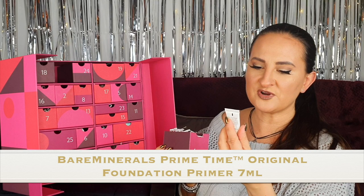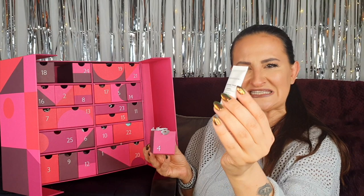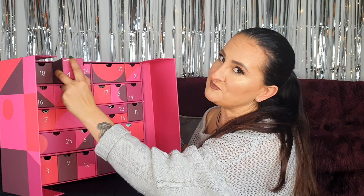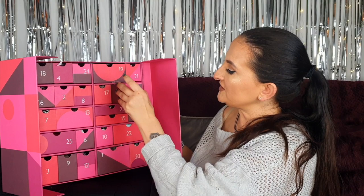Number four — it looks like it might be empty, but there is something in here. This is the Bare Minerals Prime Time original foundation primer, just 7 mils — not even travel size, really more of a sample. It's my least favorite product so far just because of the size. They could have given us something a little bit bigger — 7 mils is really tiny.